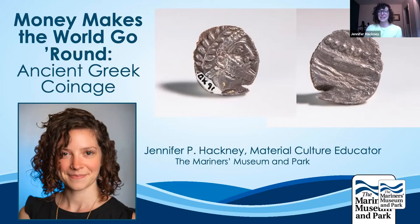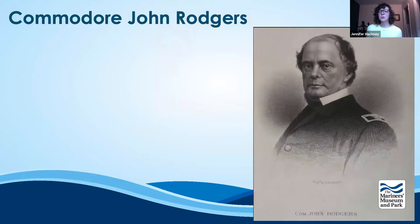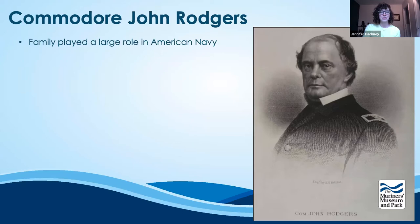But this was not the coin that I was most taken back by. It was actually a series of coins held by Commodore John Rogers. The Rogers family played a very large role in founding the American Navy. His father, Colonel John Rogers, was a Scottish emigre to the American colonies prior to the American Revolution and a large proponent of the Patriot cause. Commodore John Rogers naturally followed in his father's footsteps.